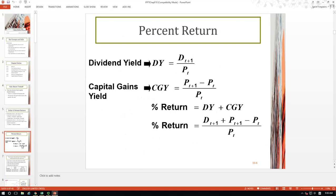Let's take a look at some details of percentage returns. The dividend yield can be calculated as the ratio of dividends paid on a stock divided by the initial price of the stock. The capital gain yield can be calculated as the difference between today's stock price and the initial stock price, divided by the initial stock price. The total percentage return of a stock investment equals dividend yield plus capital gains yield.